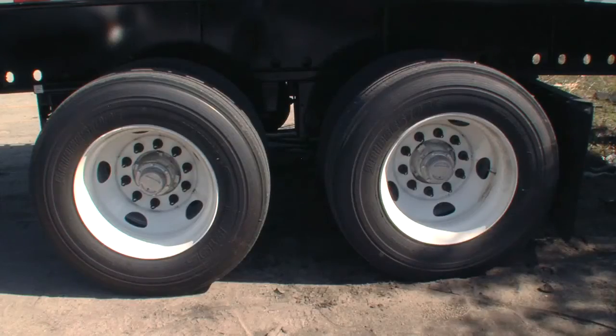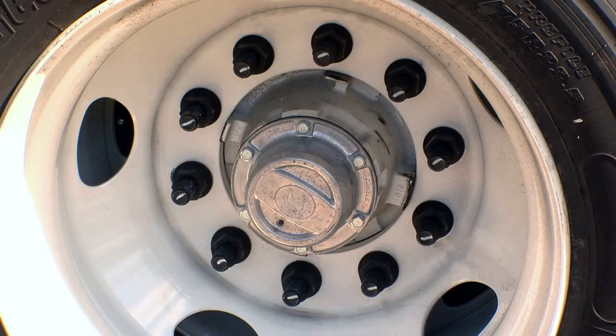And at the wheels, every Freedom Flatbed is equipped with the Stemco Platinum Performance Plus wheel-end system with a six-year warranty.